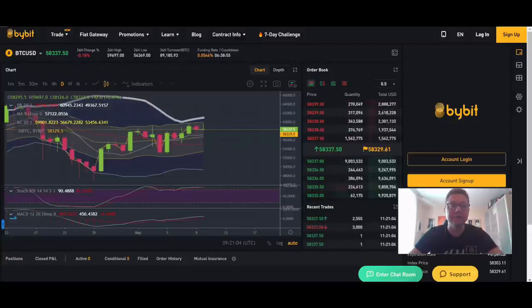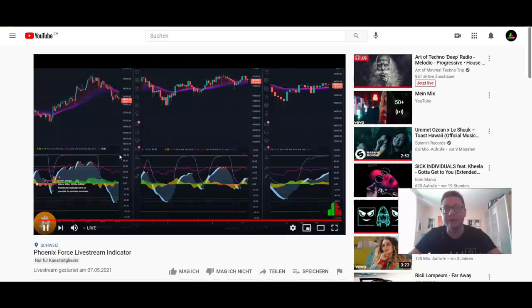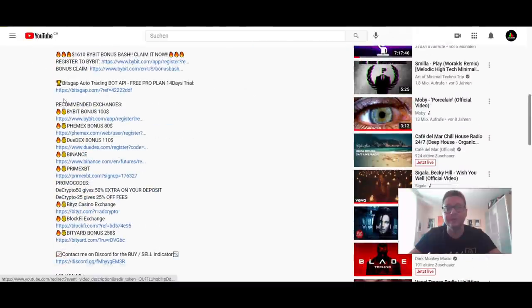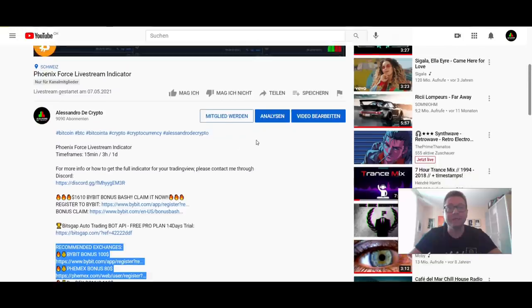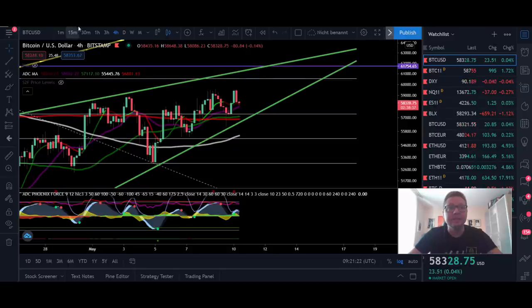Once we get confirmation to the downside or to the upside, we can put in a trade on Bybit and FemEx. Keep in mind, if you want to trade Bitcoin or Ethereum up to 100x leverage, Bybit and FemEx are the number one exchanges. If you need an account, use my referral links down below in the video description — they give you some bonus if you use my signup links.